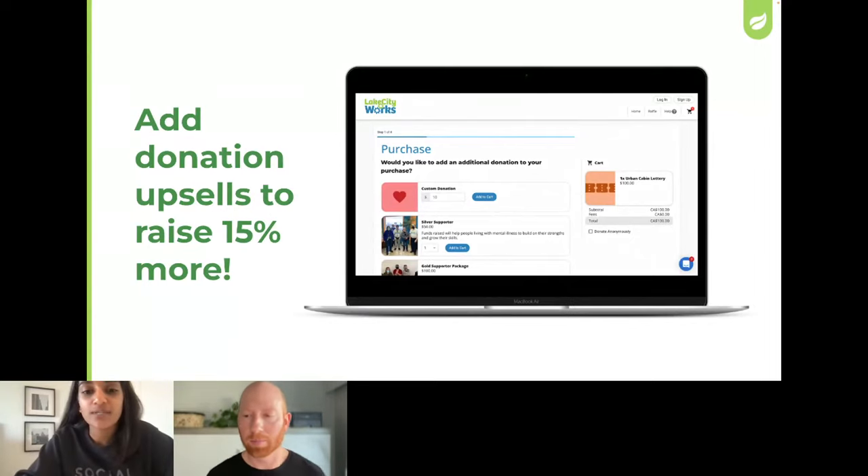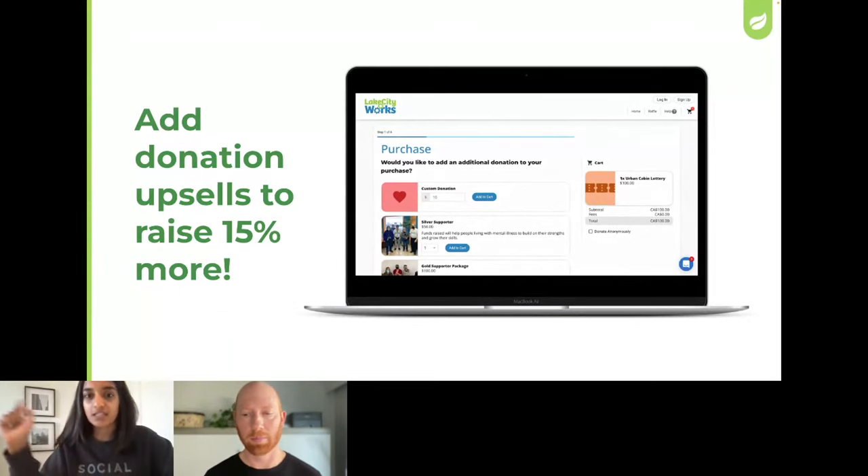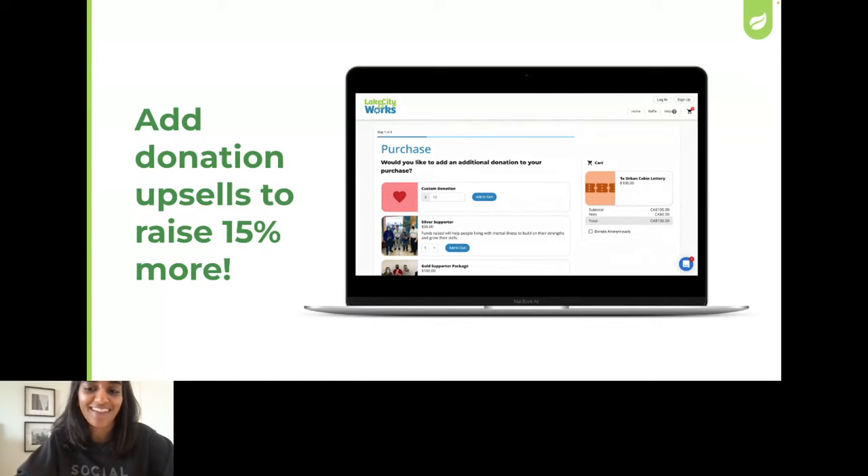A donation upsell is when people are checking out — they've already put their raffle tickets into their cart — and then when they continue to checkout, it asks them to make an additional donation. It's like the common example of buying fast food and they say, 'Do you want to add fries and a large drink with that?' — essentially the same concept. You've just bought your raffle ticket; do you also want to add a donation? That additional donation ask encourages people to continue supporting your organization and ultimately helps you raise more money.